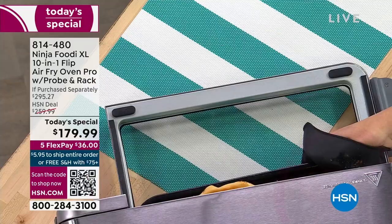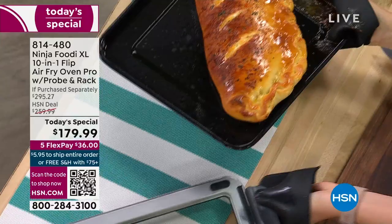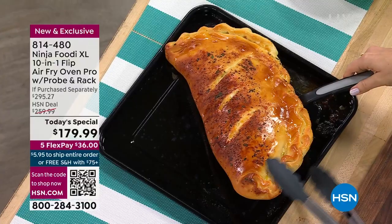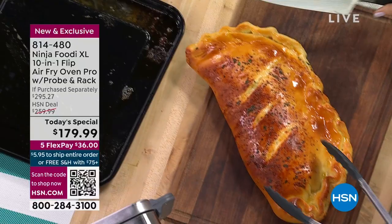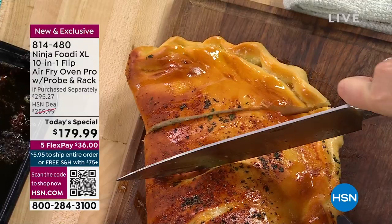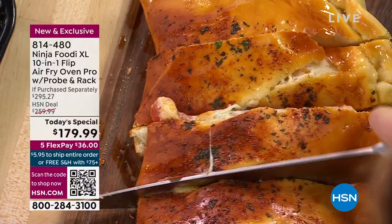It makes everything so beautiful — the browning, and it's all done so much faster through this technology. Every single piece that you see being pulled out — it is included. You're getting the baskets, the crumb tray, the roasting rack, all the extras, even the probe. So you can always know something is done to perfection. Now, this is a 10-in-1. Our ovens don't do what this does — this is air fry, air roast, bake, broil, toast. You can do a bagel feature, dehydrating, it can reheat.